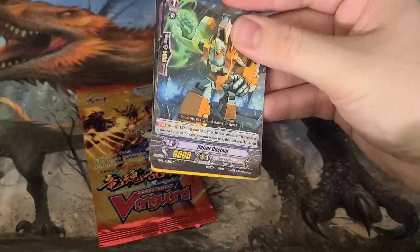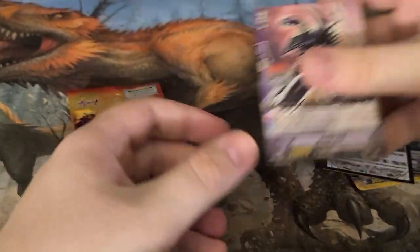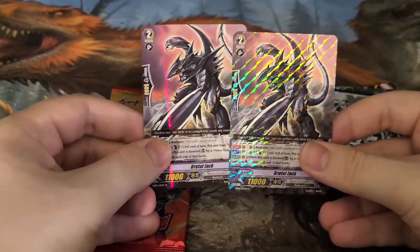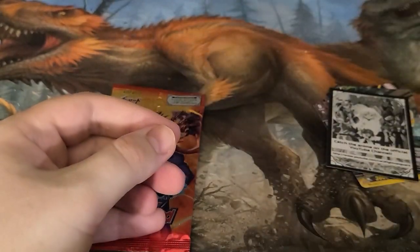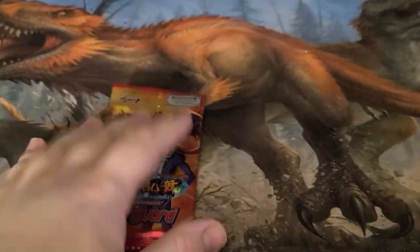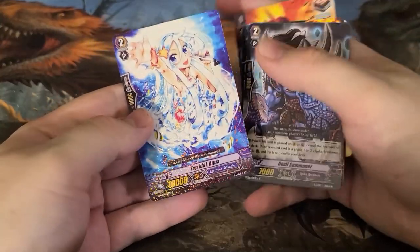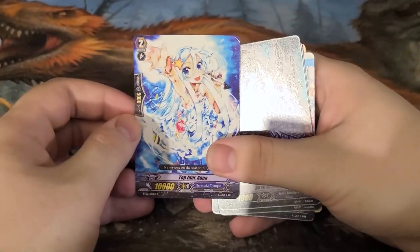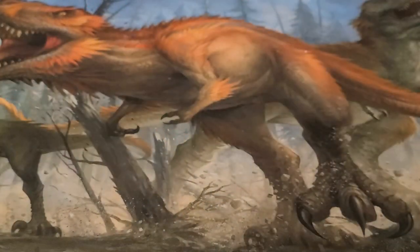If any of you are experts on one of the products we're opening, feel free to add some context in the comments down below or on our Discord server. Those are totally different foilings but we pulled the same card — that's fun. It's still weird seeing Bermuda Triangle cards in normal packs, but that's because they were being introduced and it was like — cool.